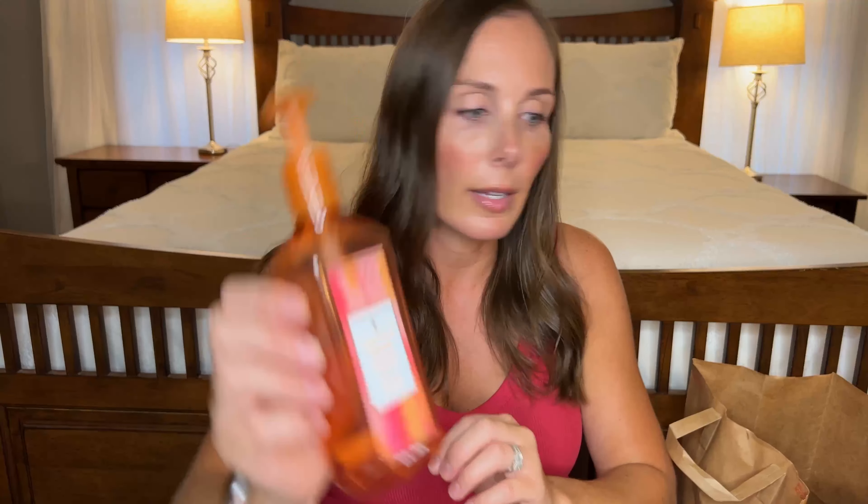I have yet another hand soap — this is another gel formula and this is the Pineapple Mango. Delicious. Love. Would buy again.